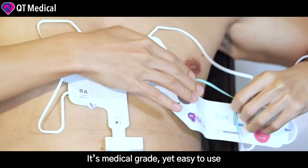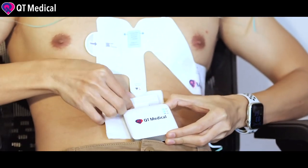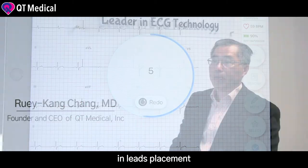This medical-grade yet easy to use ECG has been cleared by the FDA for professional as well as patient use. There are obvious advantages over conventional ECG — it is more efficient, accurate, and consistent in lead placement.